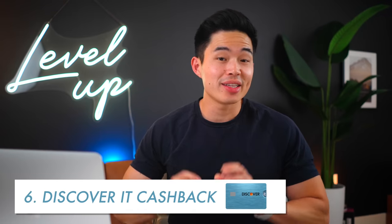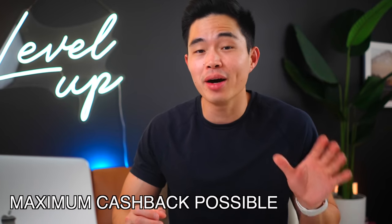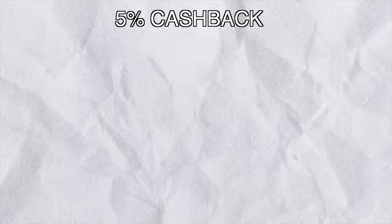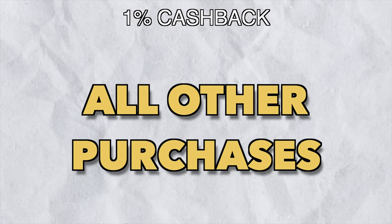Number six on the list is the Discover It Cashback card, and this is a really great card for those of you who want the maximum cash back possible on certain categories. The card has no annual fee and you get a 0% intro APR for the first 15 months on purchases and balance transfers. The rewards on this card are amazing because you get 5% cash back on categories like restaurants, grocery stores, Amazon, and gas stations, and 1% cash back on all other purchases.